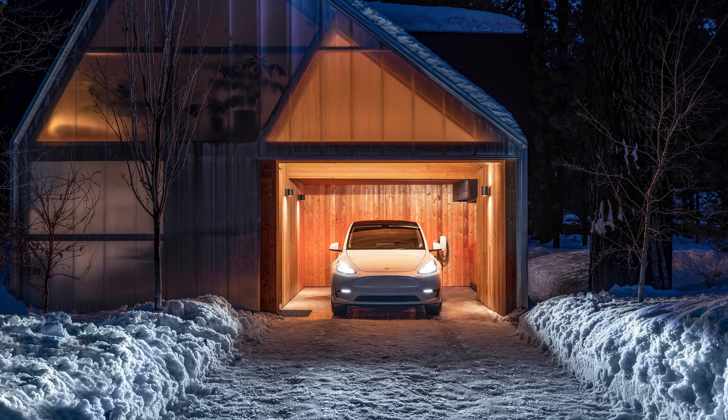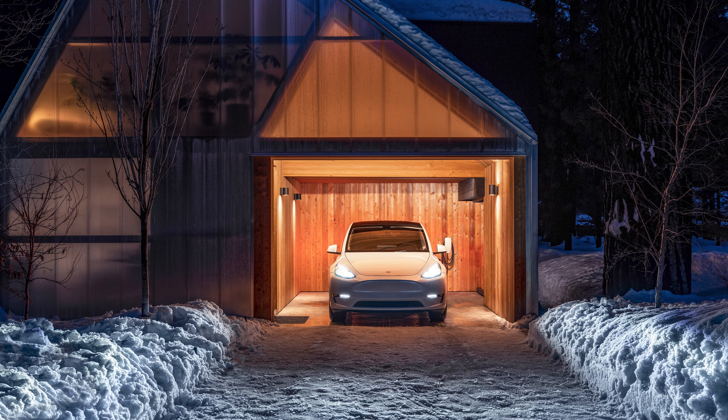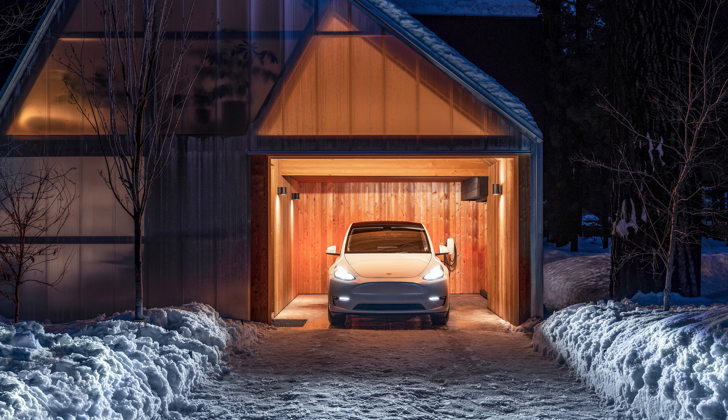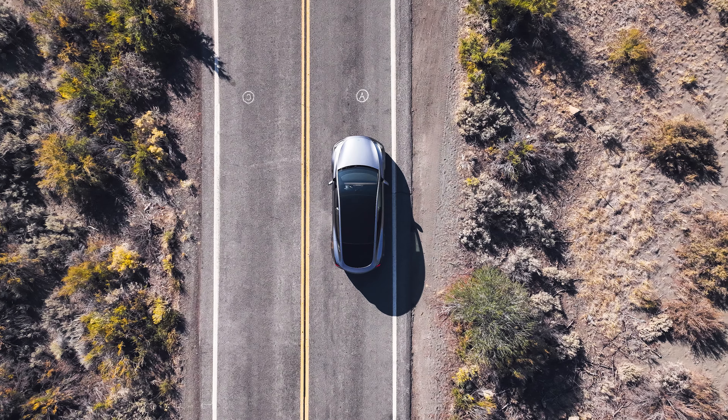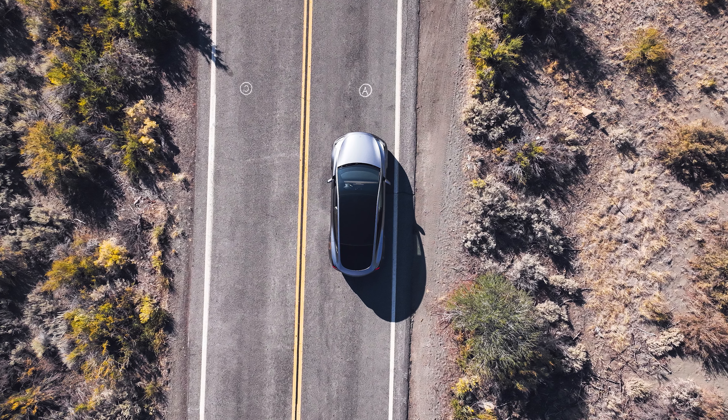You can choose between a single-motor rear-wheel drive model or two versions of the dual-motor all-wheel drive setup. The entry version utilizes the single-motor rear-wheel drive, which features an EPA-estimated range of 260 miles. The top speed is 135 miles per hour, and it will run from 0 to 60 in just 6.6 seconds.